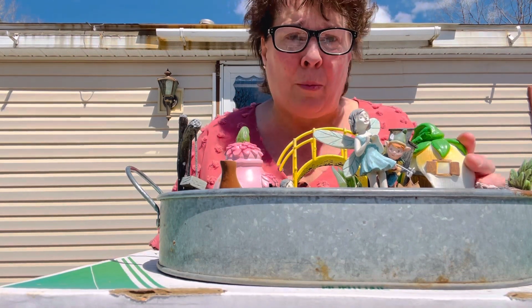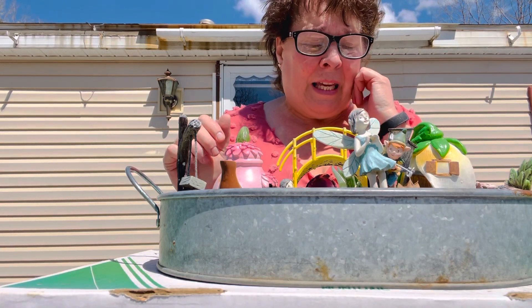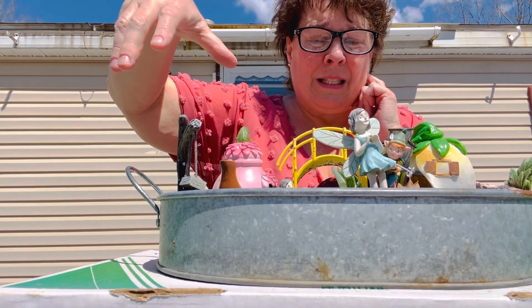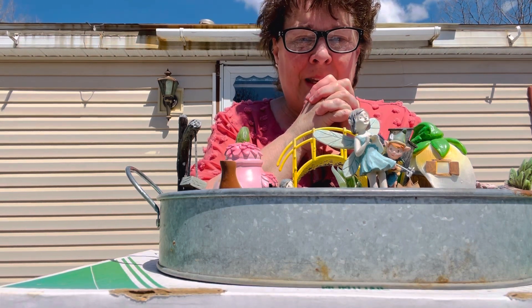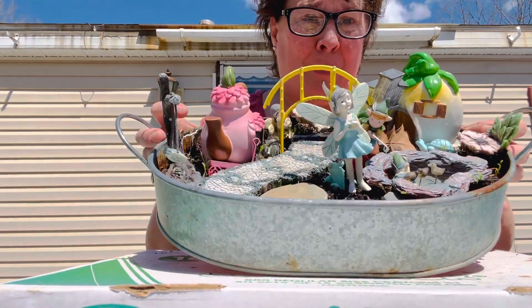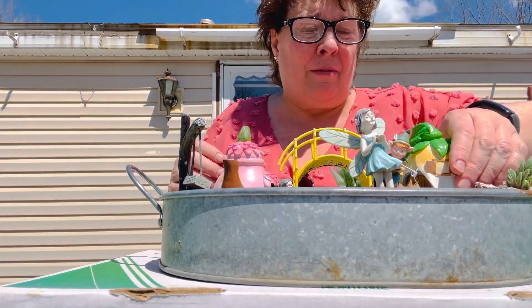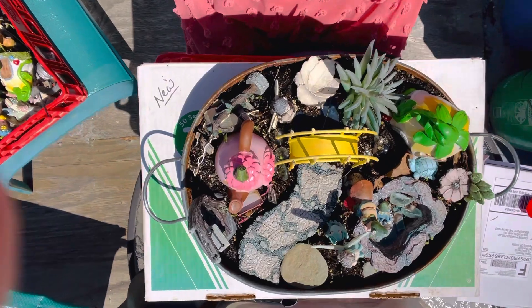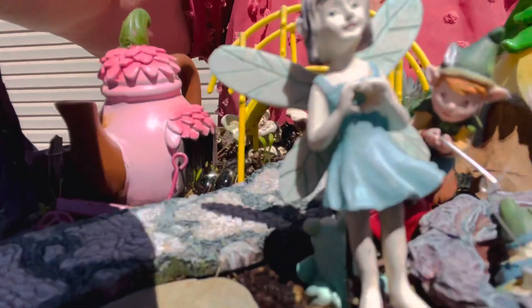My grandson usually helps me but he's not here today. I'm going to take everything out — I have a ton of stuff. There's all kinds of fun things in there.